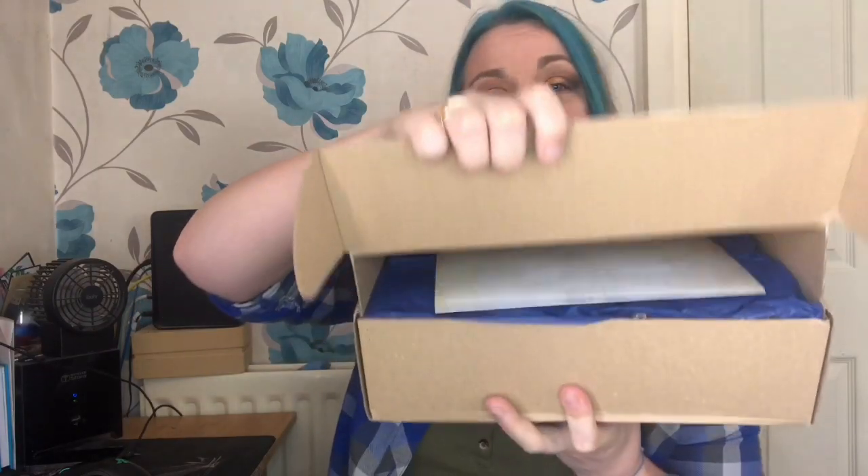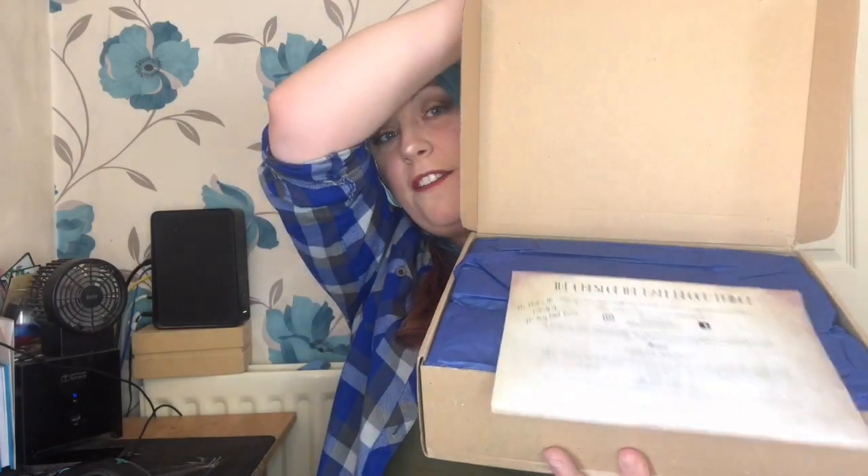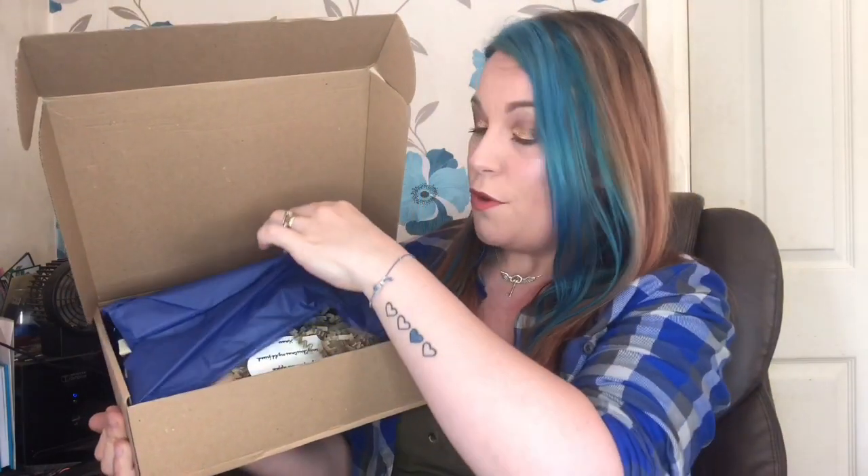Okay, Chest of the Half-Blood Prince — so excited! This is a really heavy box, so I'm really excited. Good things are in heavy boxes. I'm going to give you guys a sneak peek as always. There's blue tissue paper on top and a cheat sheet that's just dropped on the floor — I'm not going to look at that because we do not want spoilers. The fun is in the surprise!